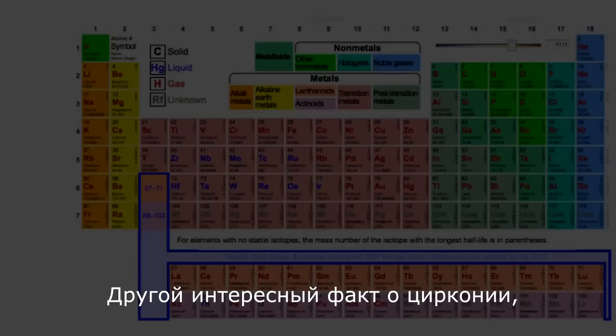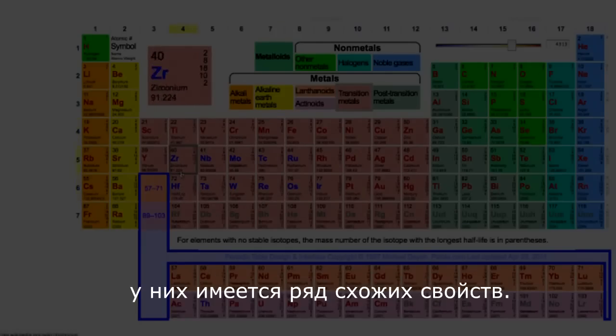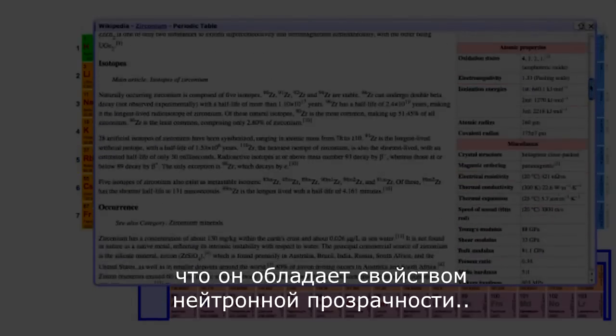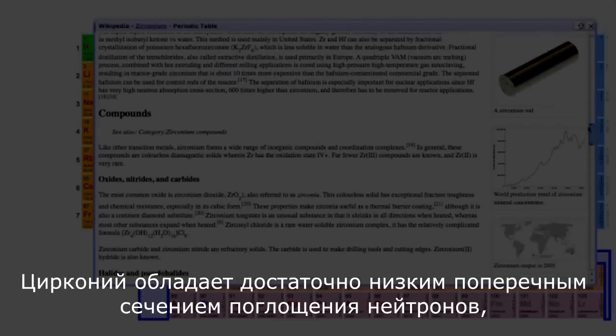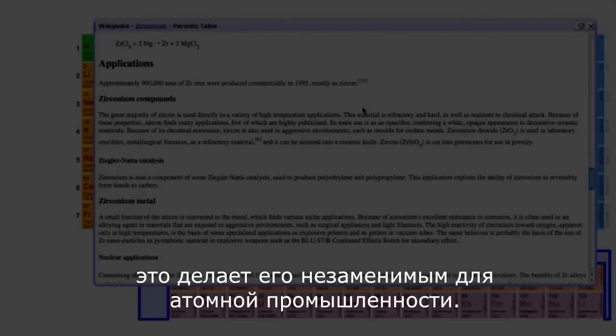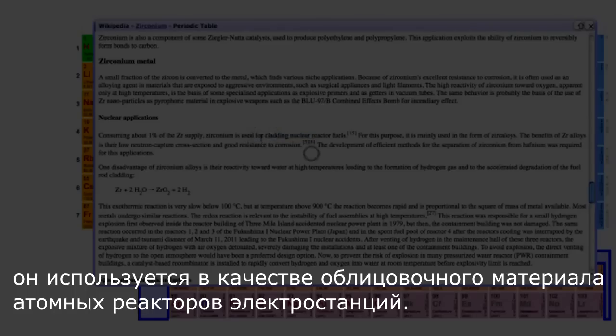Another thing that's interesting about zirconium is that on the periodic table it's way over here — it's very similar to hafnium and has some similar characteristics. One neat thing about zirconium is that it doesn't care about neutrons at all. Neutrons zip right through it; it doesn't absorb neutrons very much, which makes it very nice for the nuclear industry. It's also very low in terms of its reaction to corrosives, so it's used as cladding for nuclear reactor fuels.